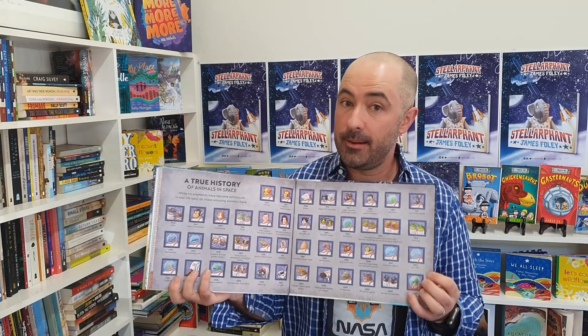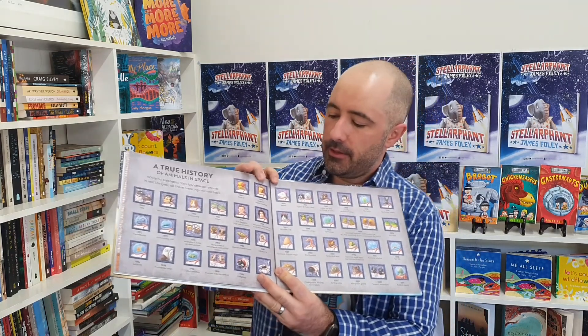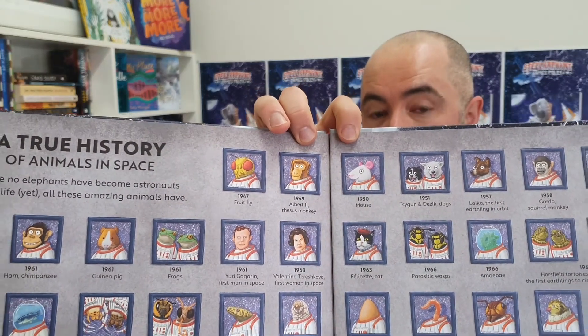Hi, I'm James Foley, author and illustrator of Stelephant, and in the back of the book is the true history of animals in space. Let's talk about Project Albert today, 1949-1950, the first mouse and the first monkey in space.